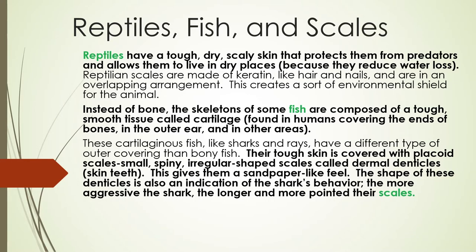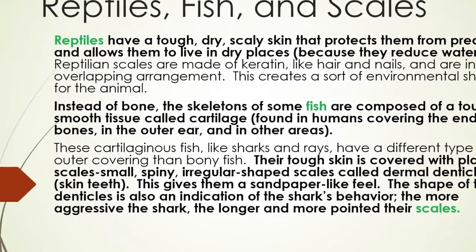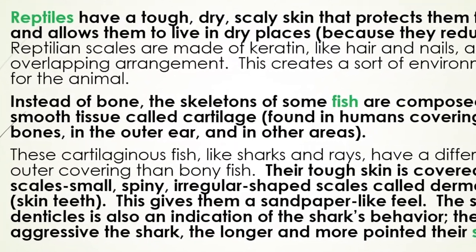Reptiles have a tough, dry, scaly skin that protects them from predators and allows them to live in dry places because they reduce water loss. Reptilian scales are made of keratin, like hair and nails, and are in an overlapping arrangement. This creates a sort of environmental shield for the animal.